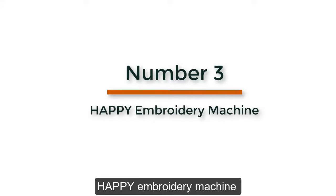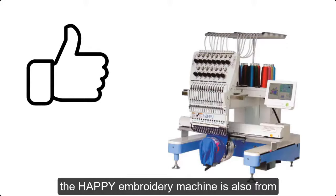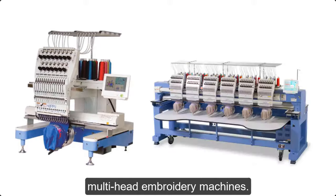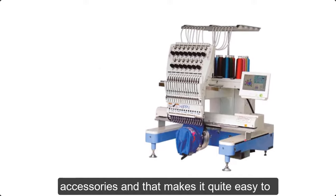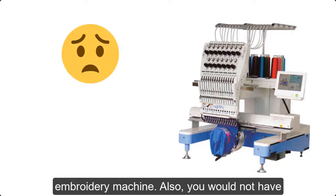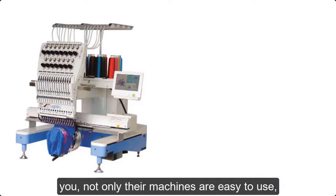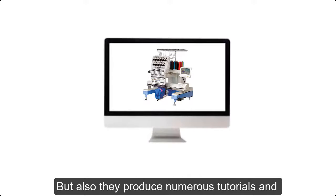Number 3: Happy Embroidery Machine. The Happy Embroidery Machine is also from Japan and is an easy-to-use machine. They are known for manufacturing the best single and multi-head embroidery machines. Happy also has its own accessories department, which makes it quite easy to replace and purchase parts for the machine. You would not have to worry about build quality, and if you are a beginner in the embroidery field, the Happy brand would be very suitable. Not only are their machines easy to use, but they also produce numerous tutorials and classes to help you get started.